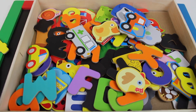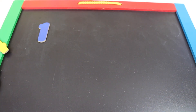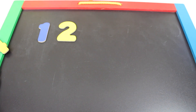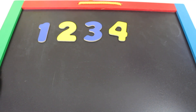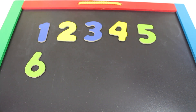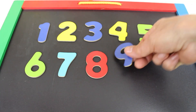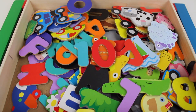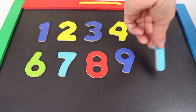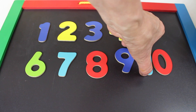Now let's move the puzzle and put all our numbers together. One. Two. Three. Four. Five. Six. Seven. Eight. Nine. Let's see if we can find number ten. Now let's put that onto the board. One and zero equals ten. Ten!